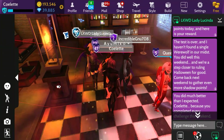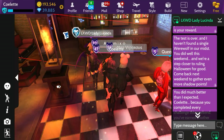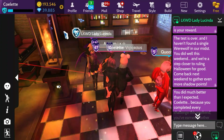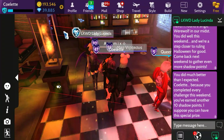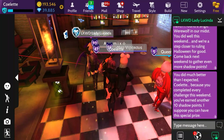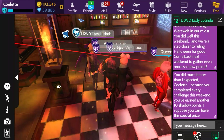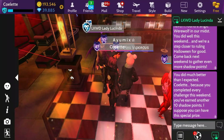And here is your reward. The test is over, and I haven't found a single werewolf in our midst. You did well this weekend, and we're a step closer to ruling Halloween for good. Come back next weekend to gather even more shadow points. You did much better than I expected, Colette. Because you completed every challenge this weekend, you've earned another ten shadow points. I suppose you can have this special prize. Oh, did I earn an extra gift? Or is it just me?